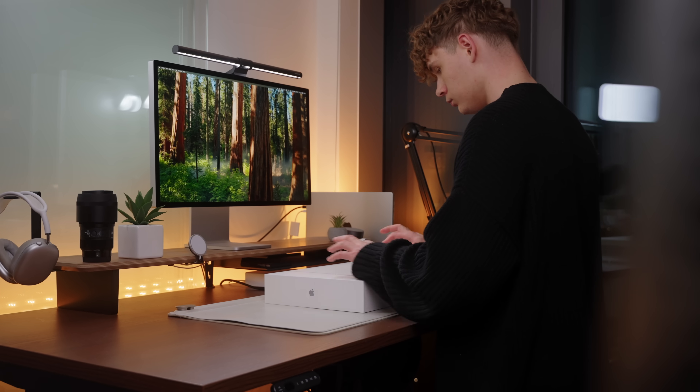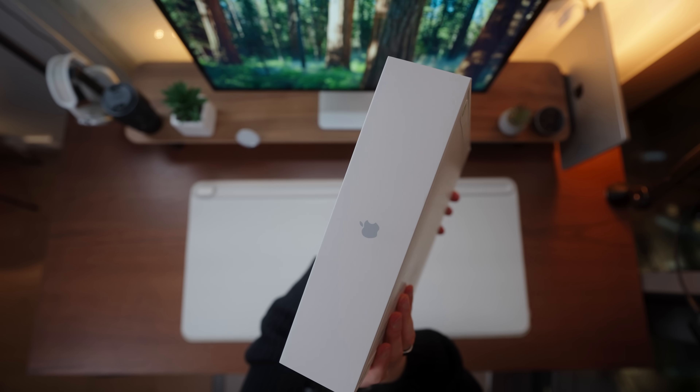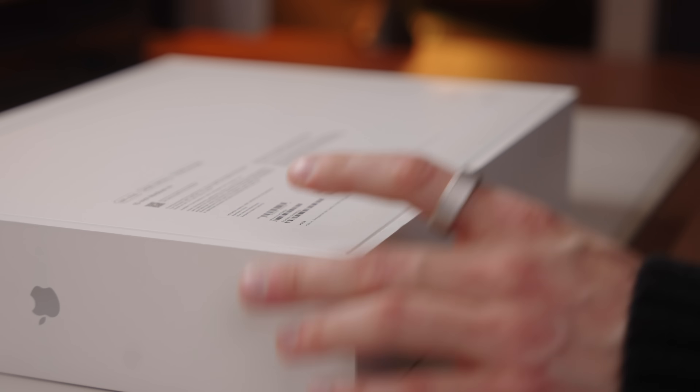With the new M4 MacBook Air lineup, I decided that this year is finally the year I get my first ever MacBook Air. And in this video I'm going to answer whether the Pro or the Air is the right choice for you.